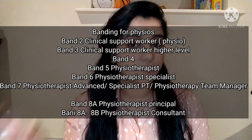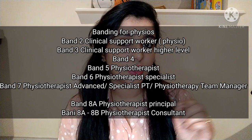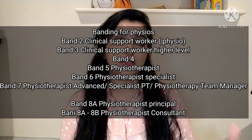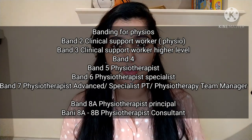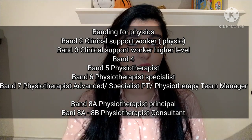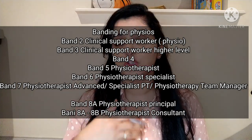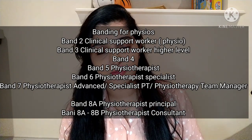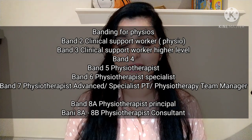Band 5 is the proper physiotherapist title — a fresher or graduate level. Band 6 is a physiotherapy specialist, where you focus on a particular area such as elderly rehab, neuro, MSK, sports, ortho, or gynae. After gaining knowledge in Band 5, you decide what you want to specialize in and move into Band 6.